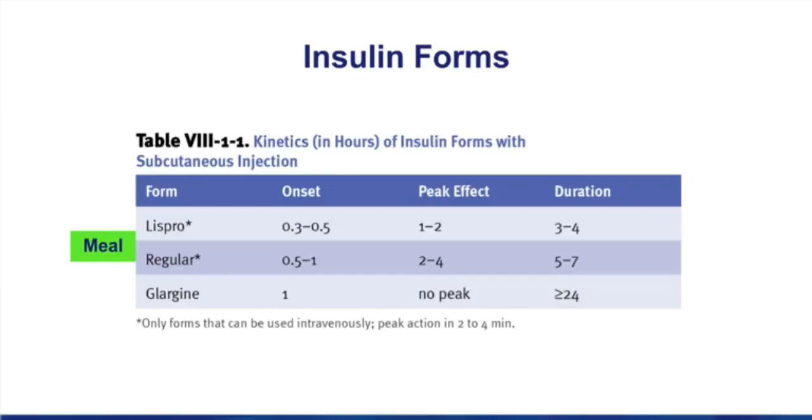Glargine, on the other hand, is a type of insulin used as a basal insulin. Basal levels of this drug are used to maintain glucose between meals. The properties of a basal insulin: it doesn't have to have a fast onset, it just needs to last a long time. So the slow onset is not a disadvantage for glargine, but its long duration is. It lasts up to and perhaps even beyond 24 hours. The typical patient on glargine takes that drug once a day.